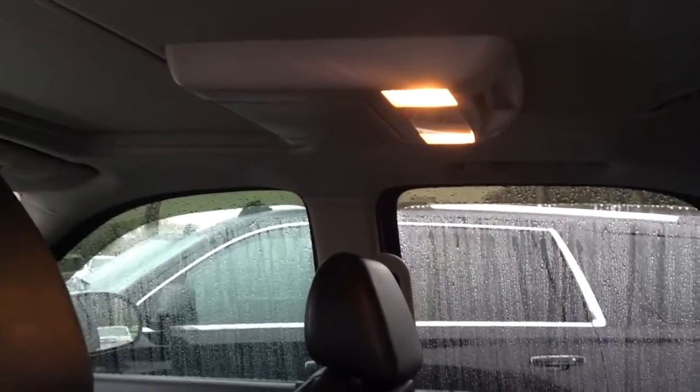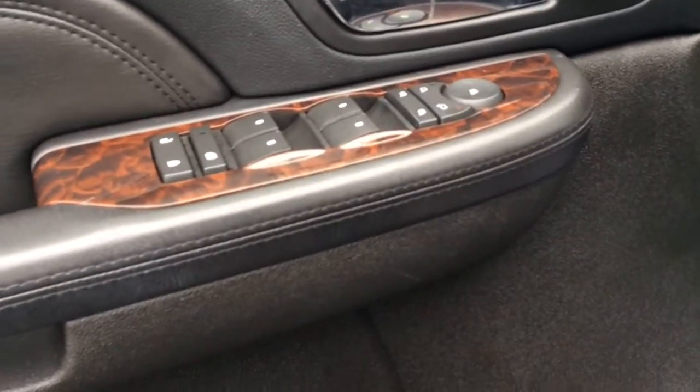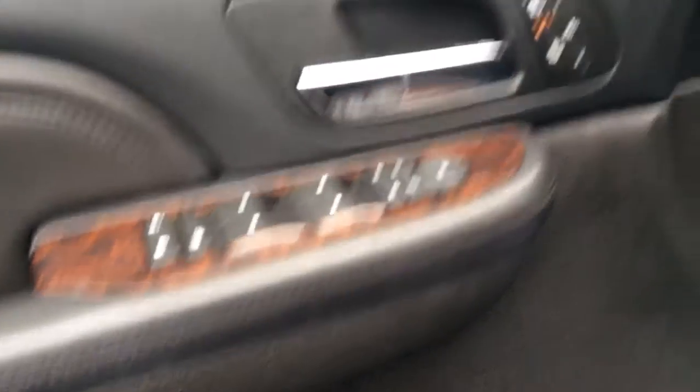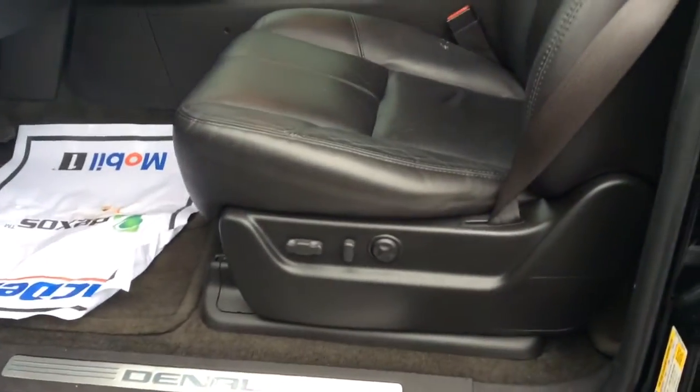It also comes equipped with the rear DVD system. Of course, this vehicle is equipped with power locks and power windows. You've got heated seats for your driver and passenger, and eight-way power on the driver side.